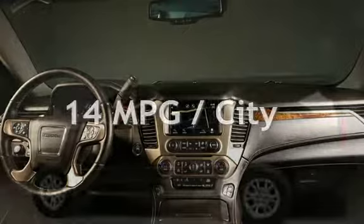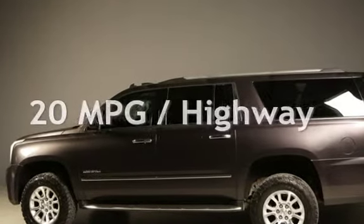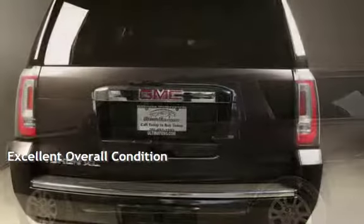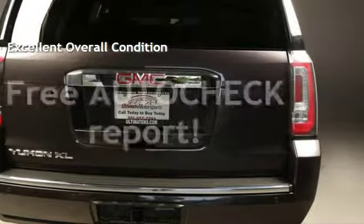Estimated fuel economy for this vehicle is 14 miles per gallon in the city and 20 miles per gallon on the highway. This vehicle is in excellent overall condition. Ask to see the free auto-check vehicle history report.